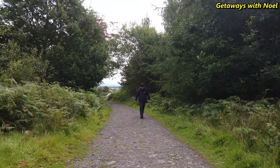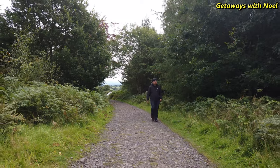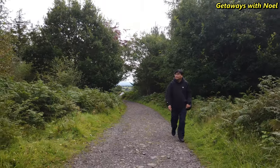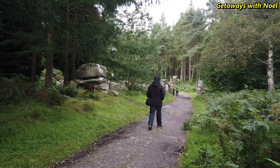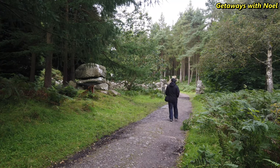The estate is easy to explore as there are signs and maps provided. Just a simple reminder that since the area is located in a plantation, some parts can be muddy, so please make sure to wear appropriate gear.